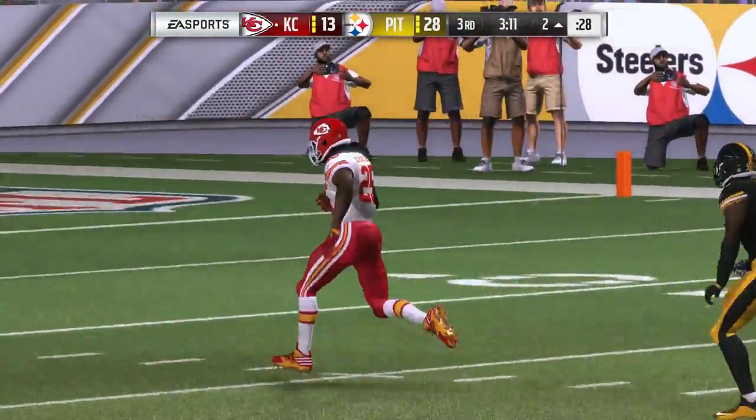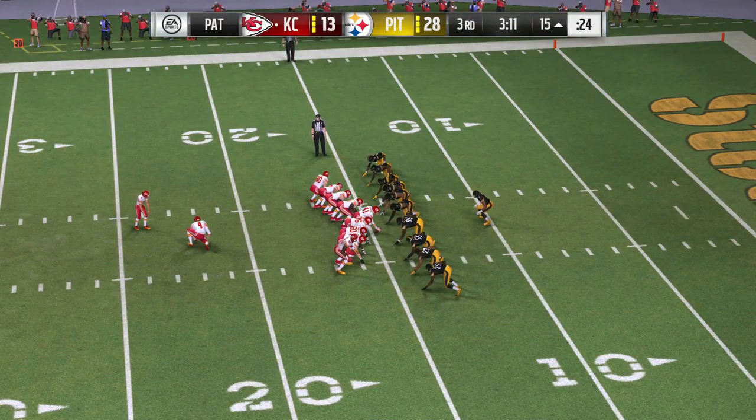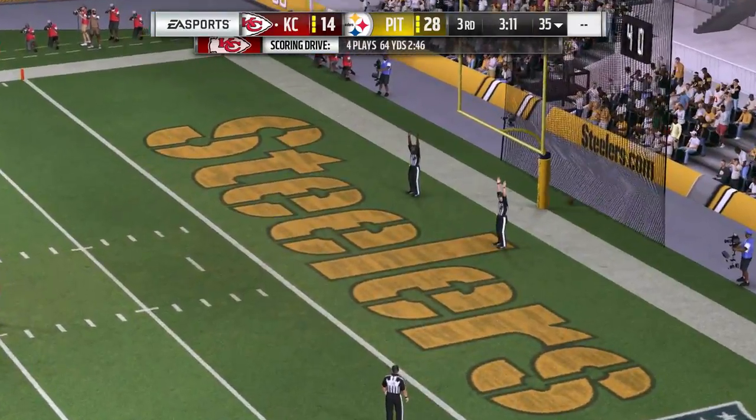He's doing his part, but still facing a sizable deficit. He needs help from the other two-thirds — he needs his defense to bow up a little bit, and special teams to create some big plays and help them get back in it.